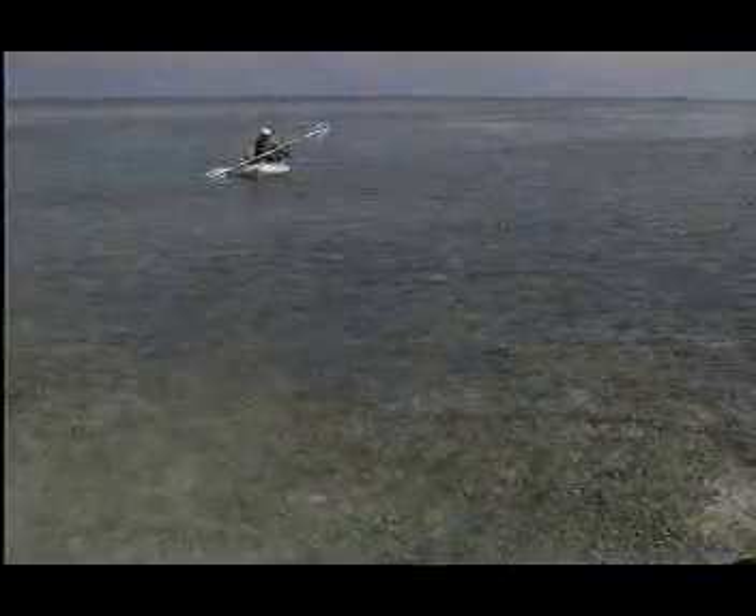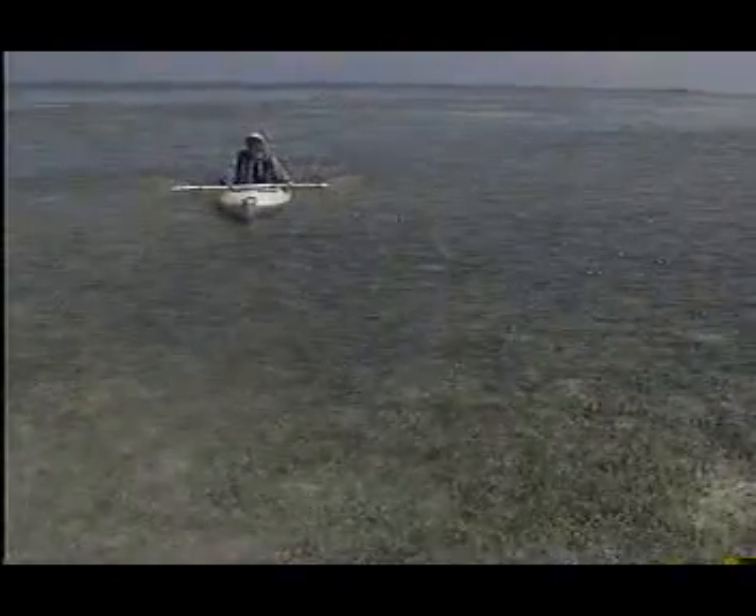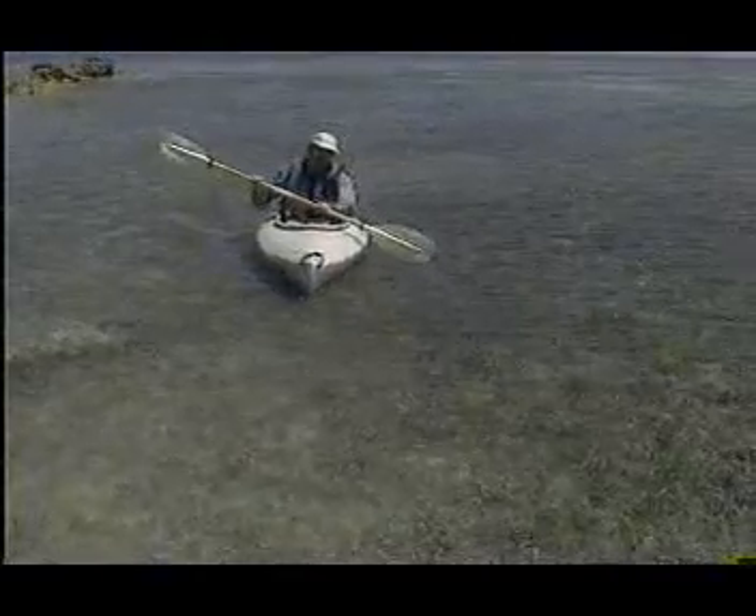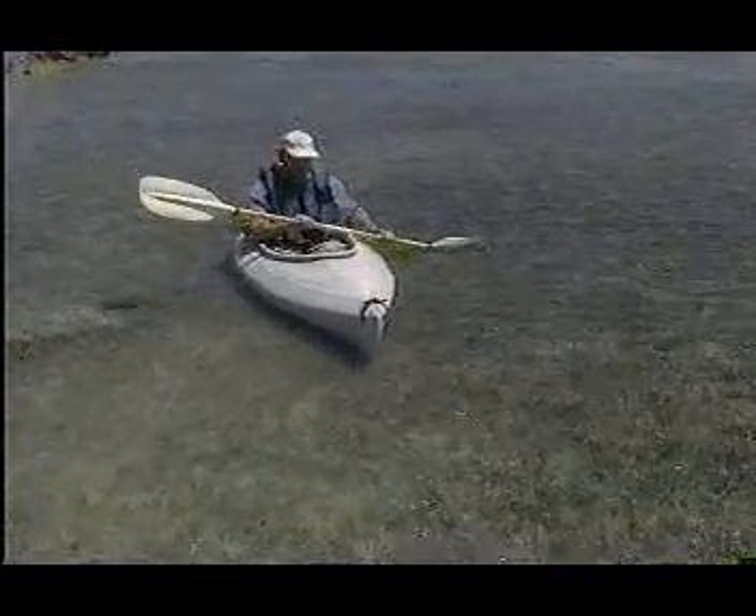We'll begin our exploration south of here, on the Florida coast. Famous for the great scuba diving they provide and a great place to fish, these waters are also home to many other kinds of interesting critters. South Florida is a great place for studying invertebrates. I've been out collecting today, and I'd like to show you some of the animals that I've found.